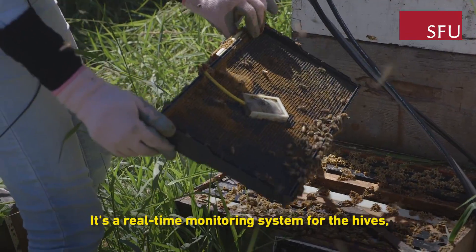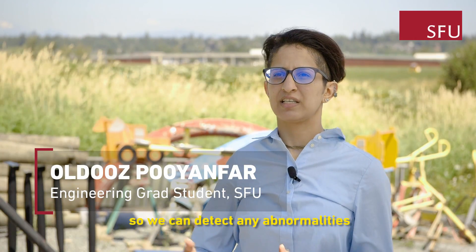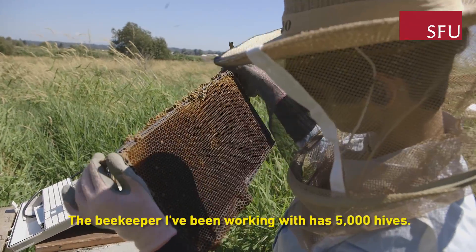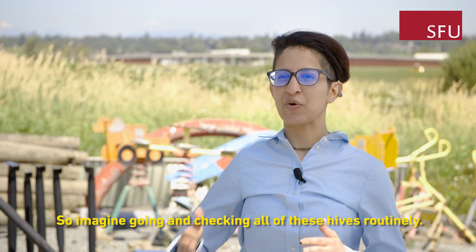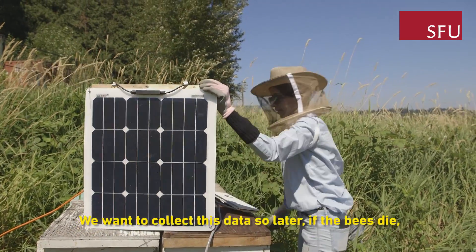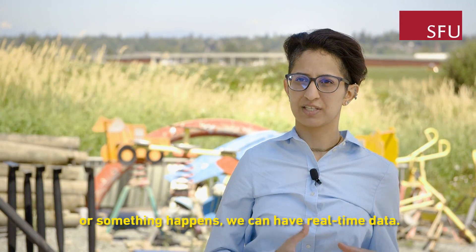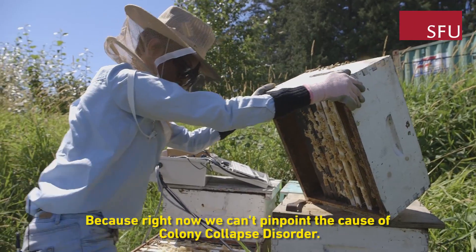It's a real-time monitoring system for the hives, so we can detect any abnormalities, be it sickness or the queen dying. The beekeeper that you're working with has 5,000 hives, so imagine going and checking all of these hives routinely. We want to collect this data so later if the bees die or something happens — right now we can't pinpoint the cause of colony collapse disorder.